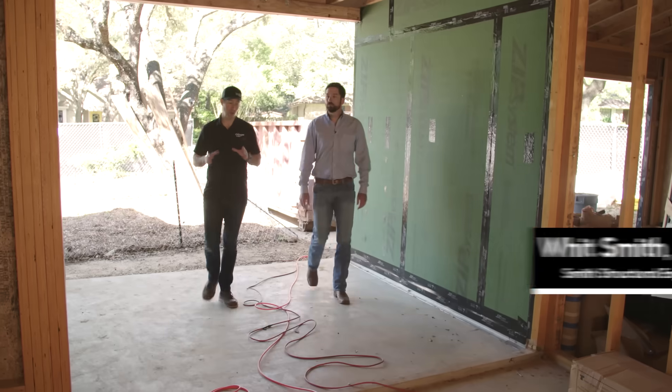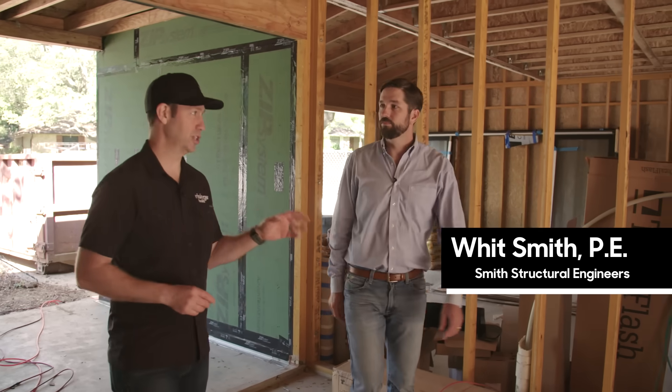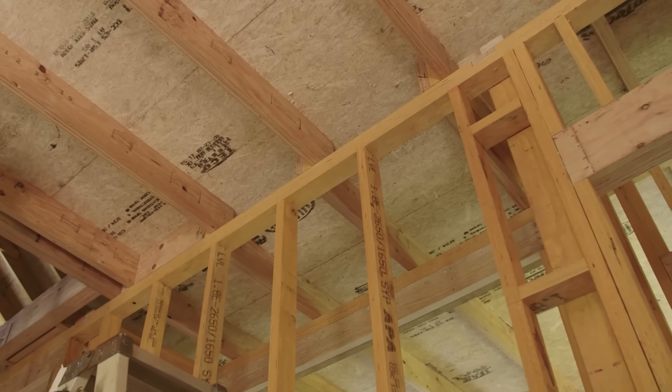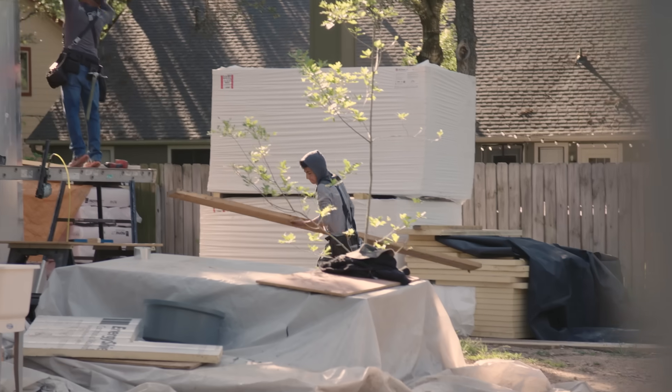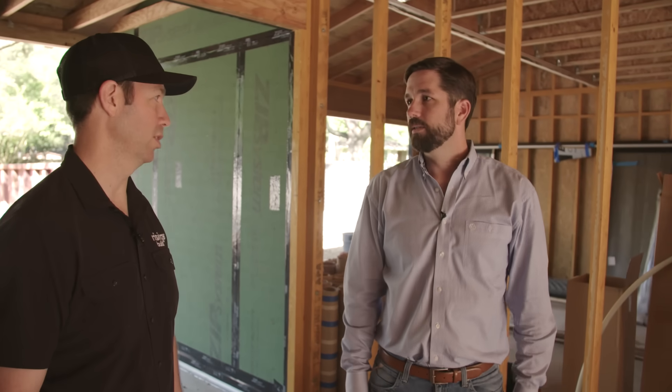All engineered studs on this house. From the engineering perspective, designing with engineered studs versus traditional solid-sawn lumber — normally we'd start a house using solid-sawn lumber because of cost. We want to keep cost at a minimum. In a house like this, some of these exterior walls could have been SPF studs, 2x4 studs, 16 inches on center — regular solid-sawn lumber.